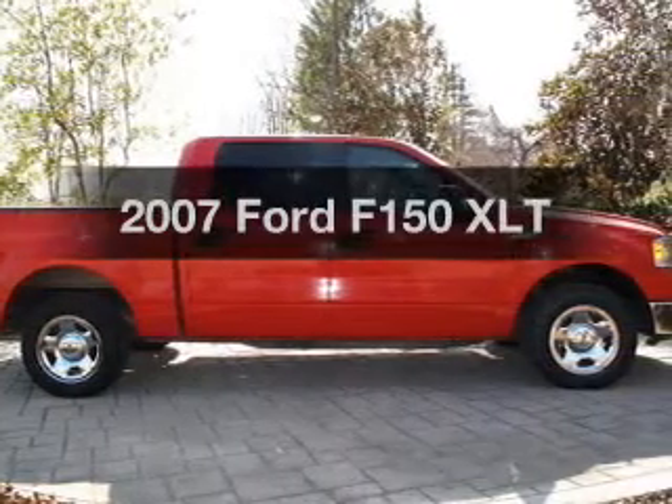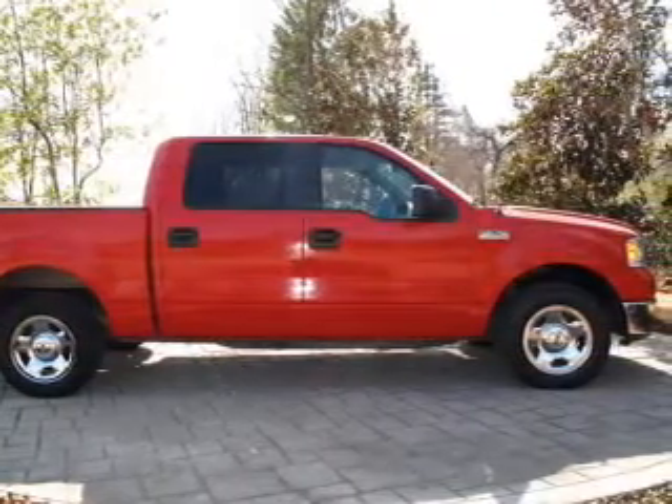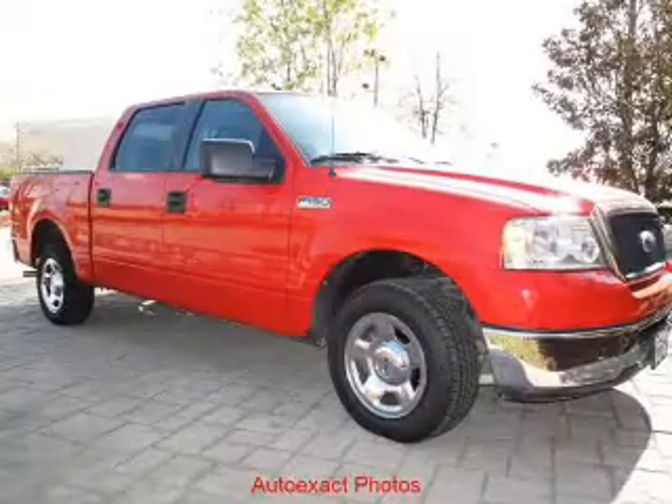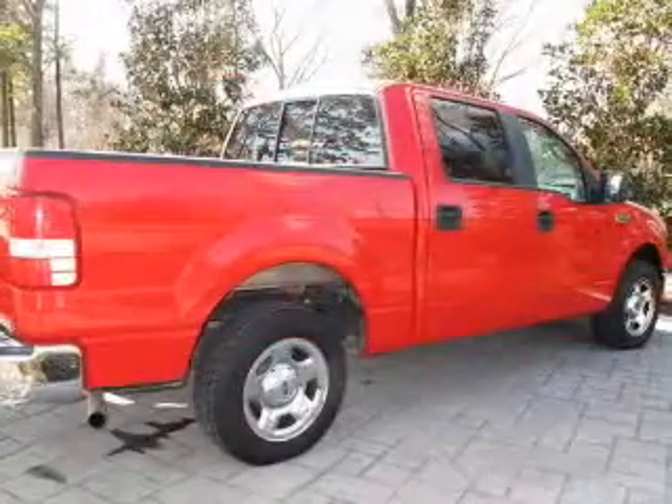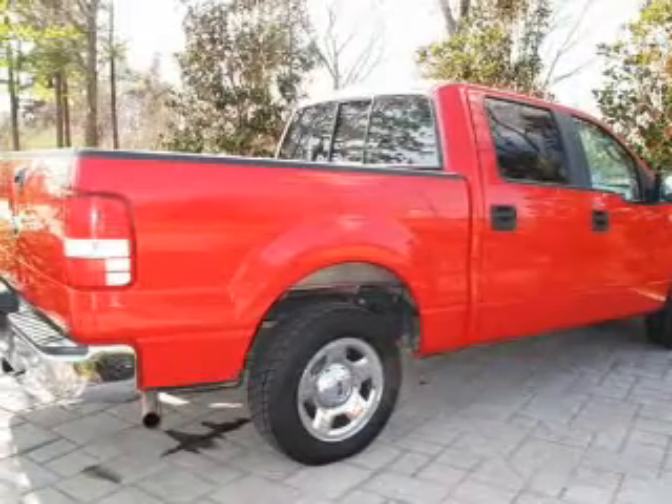Everything you need under one roof with this great vehicle. With a powerful 8-cylinder engine, connected to a smooth shifting transmission, the anti-lock braking system will help deliver you safely to your destination.